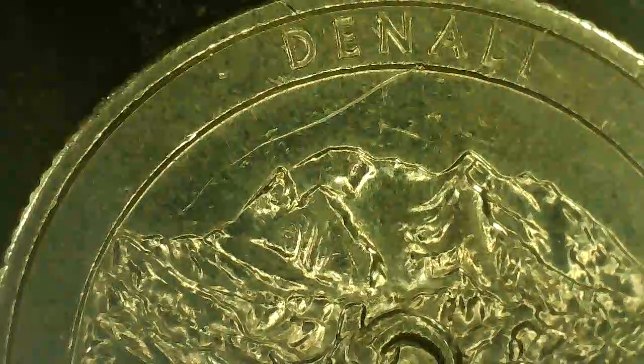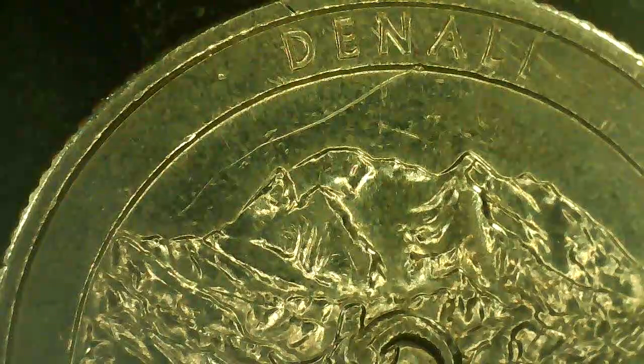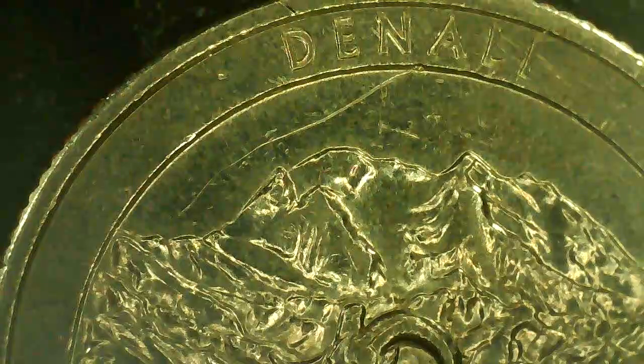Now we go to the reverse. As you can see, this is the Denali coin. In the background you can see McKinley Mountain. This was McKinley National Park, and it is the highest mountain in North America. But in 1980 it was changed to Denali National Park and Preserve.